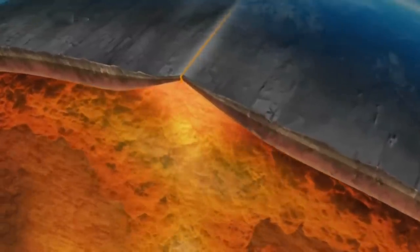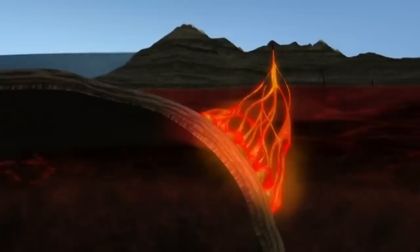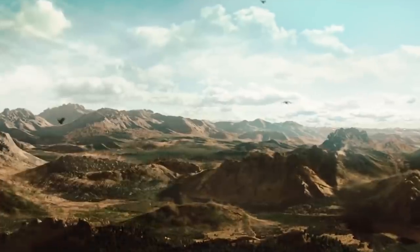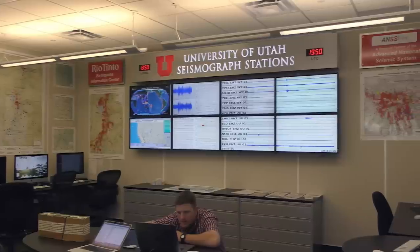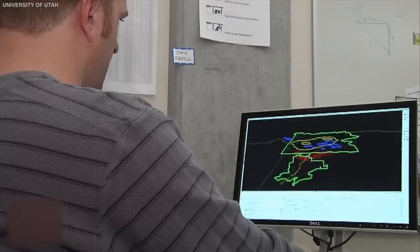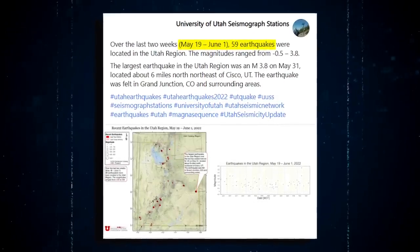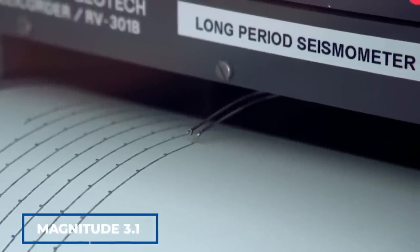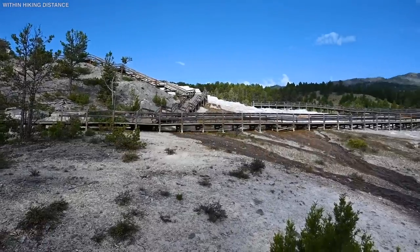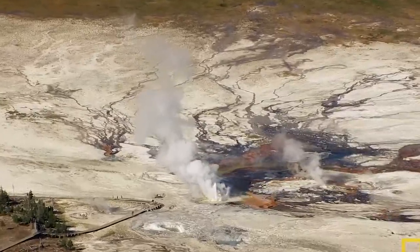Earthquakes occur when tectonic plates become caught at their edges due to friction, and the tension overcomes the friction. Waves of energy move through the Earth's crust, causing the ground to tremble. The University of Utah seismograph stations recorded 59 earthquakes in the region in July 2022. The main event was a magnitude 3.1 earthquake centered 14 miles southwest of the Mammoth Hot Springs section. Such earthquake sequences account for around half of all seismicity in Yellowstone.